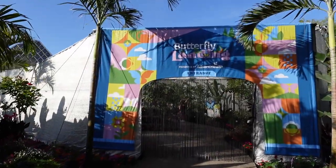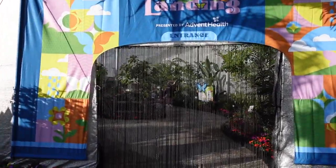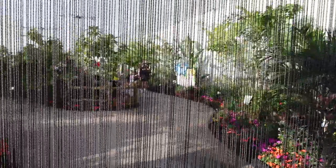Hey everyone, welcome back to the channel, and good morning from EPCOT! Today we're here at the Flower and Garden Festival, and I thought we could go wander through the butterfly garden. What do you say? Let's do it — great way to start the day. All right, here we are. Let's go wander in here and see what we can see.